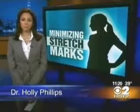Dr. Holly Phillips, CBS 2 News. And if you are interested in the laser treatment, it costs about $1,500 per session.